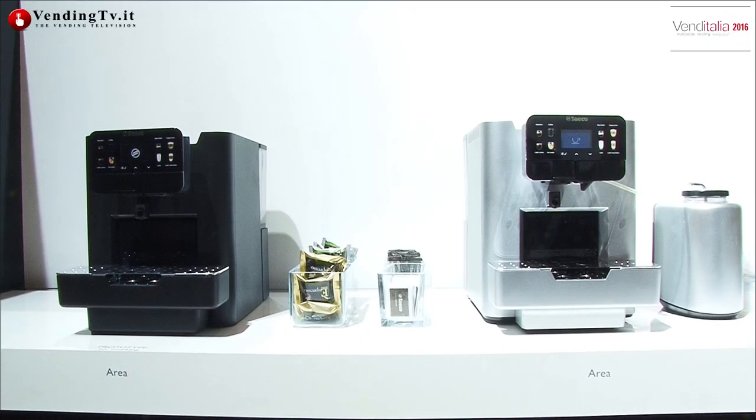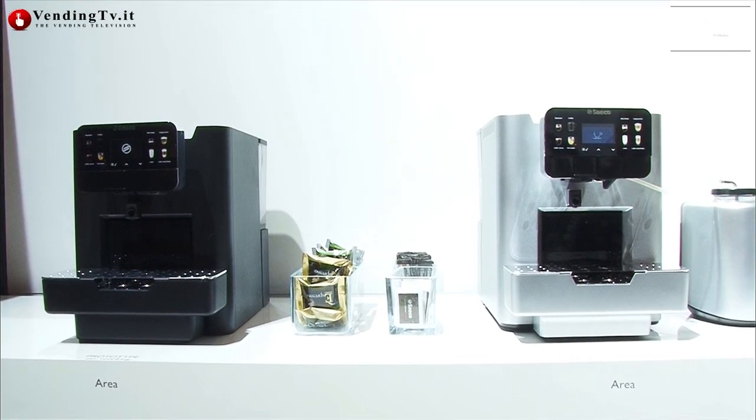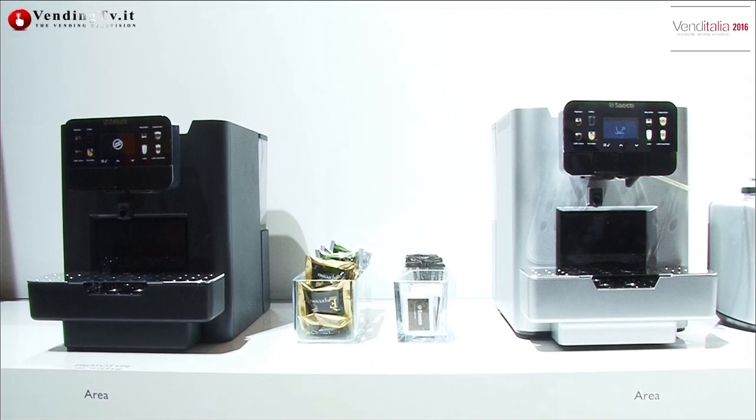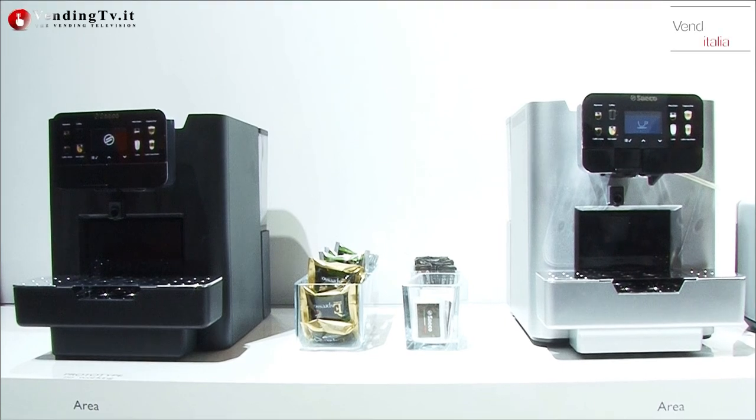But does it end here? Absolutely not. We have a machine dedicated to capsules — we are proud to announce the introduction of Area. Area is a modular project that can work with three different capsule formats: Nespresso, Lavazza Blu, and Capitali. The machine can work with fresh milk and has a series of customizations, both in finish and machine management, completely designed to the customer's request.